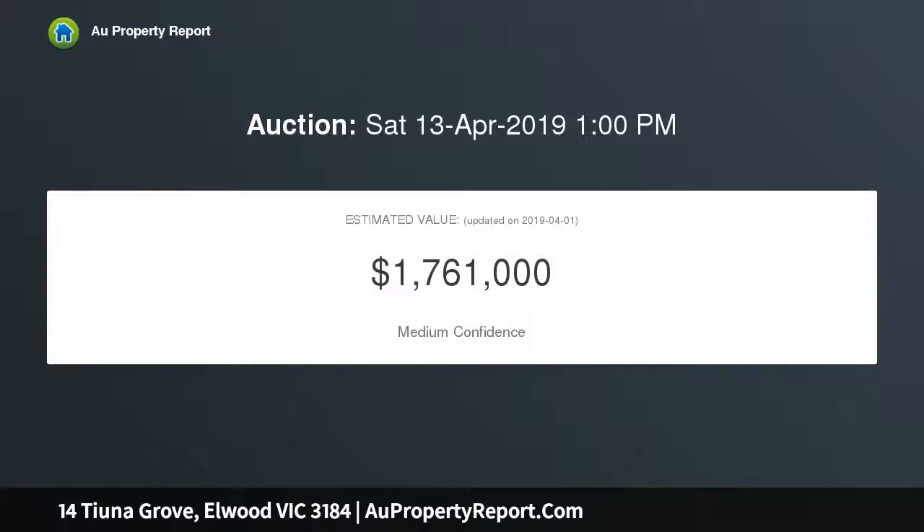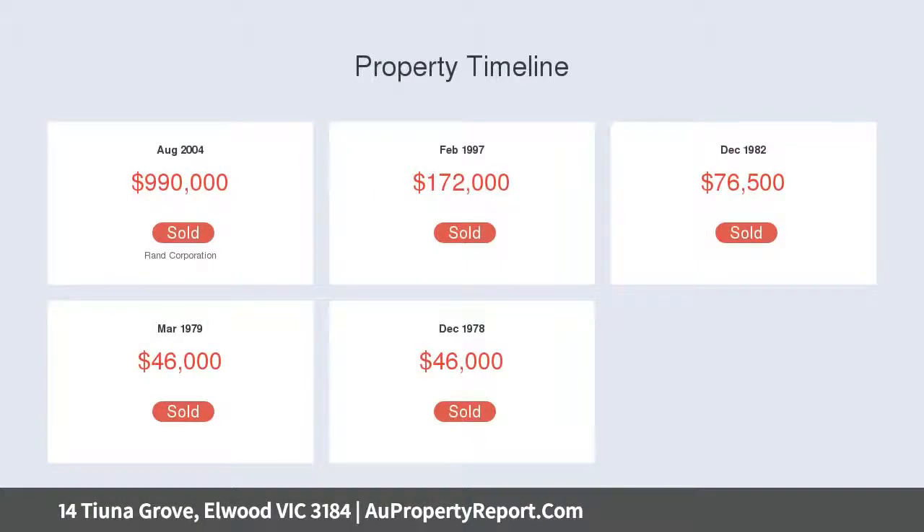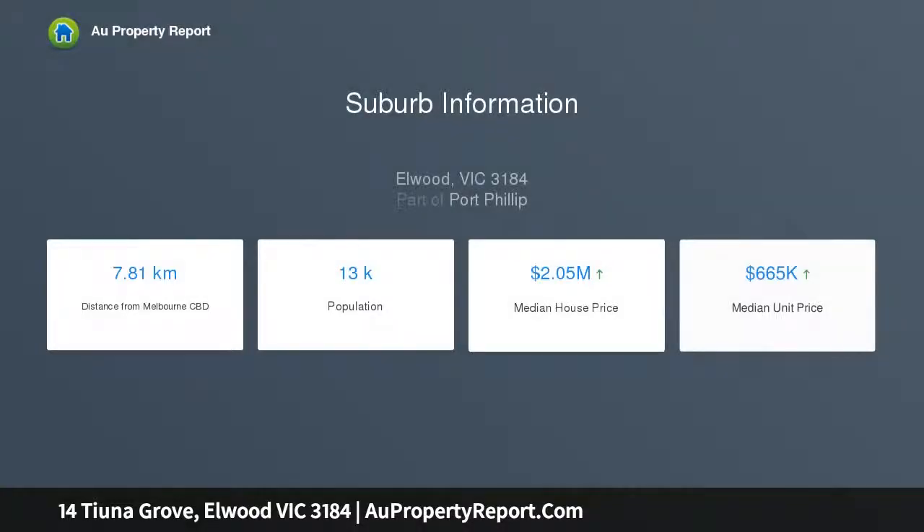This majestic treasure enjoys a terrazzo return veranda, a wide entry foyer, two stately living rooms with OFP, and a stylish granite kitchen with stainless steel preparation bench and dishwasher, with a slate-floored meals area.